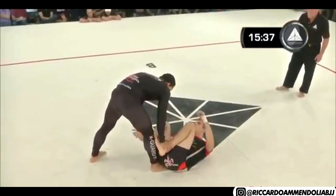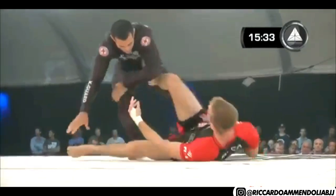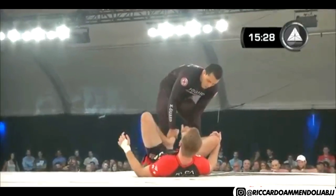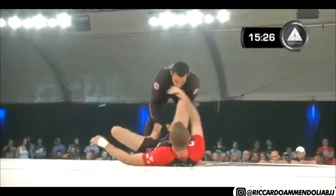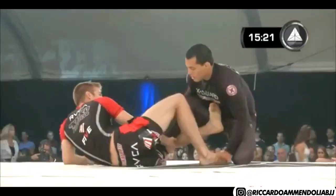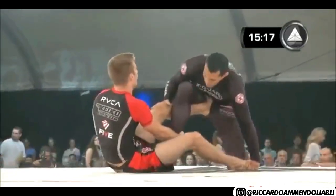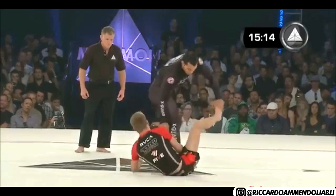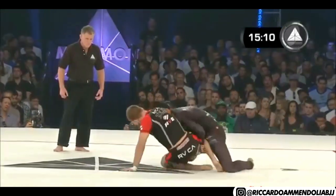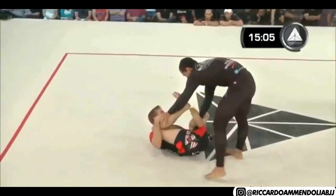Within two seconds the whole momentum of the match can change, with how fast Keenan attacks. Vinny's got that game where you pretty much know what to expect from him — it's just hard to stop him. Whereas Keenan is throwing moves at you that you may or may not have seen before. I really love the fact that he's trying to do things we have not seen before. When somebody confuses me with jiu-jitsu, I know they're doing good.